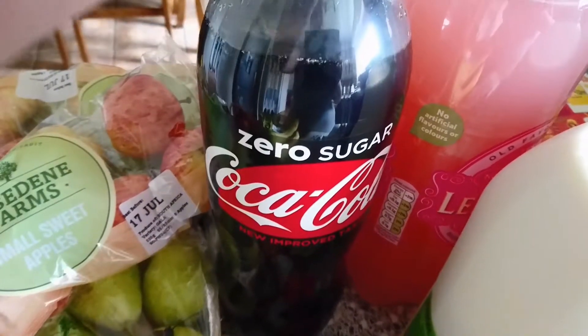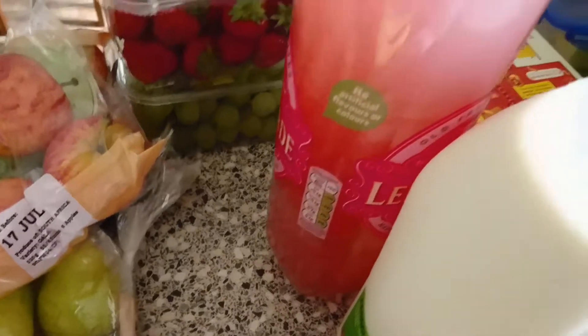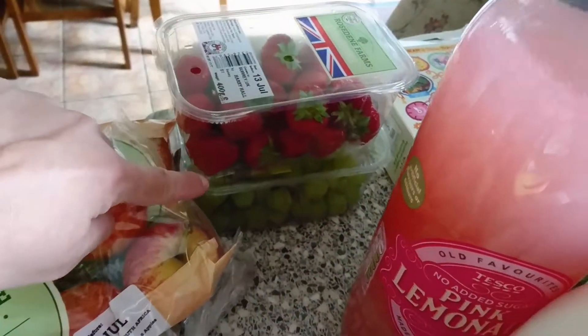I've got this Coke Zero — I had a coupon for a pound off so I thought I'd get it this week. Then I've got another of the pink lemonade, and some strawberries and grapes.